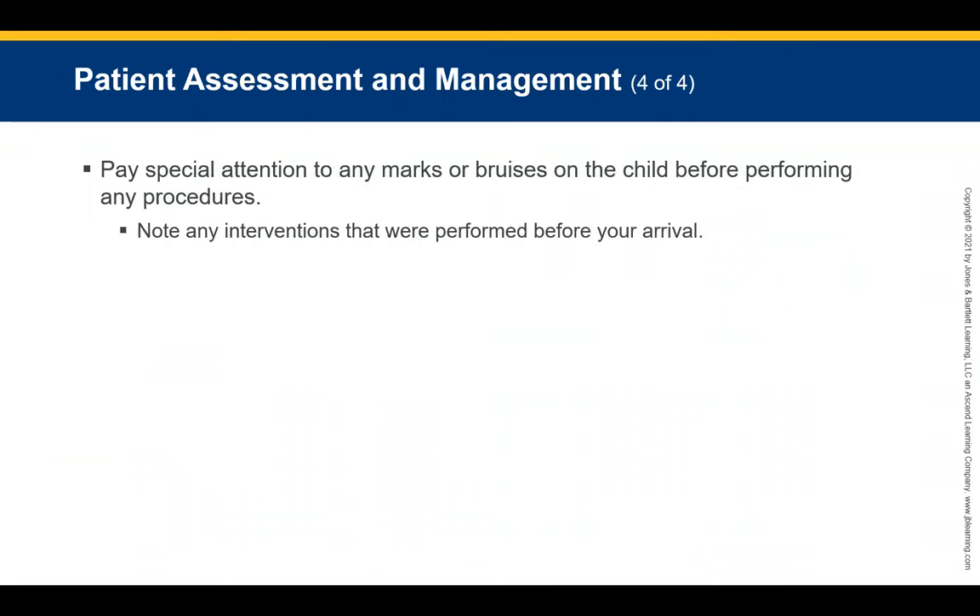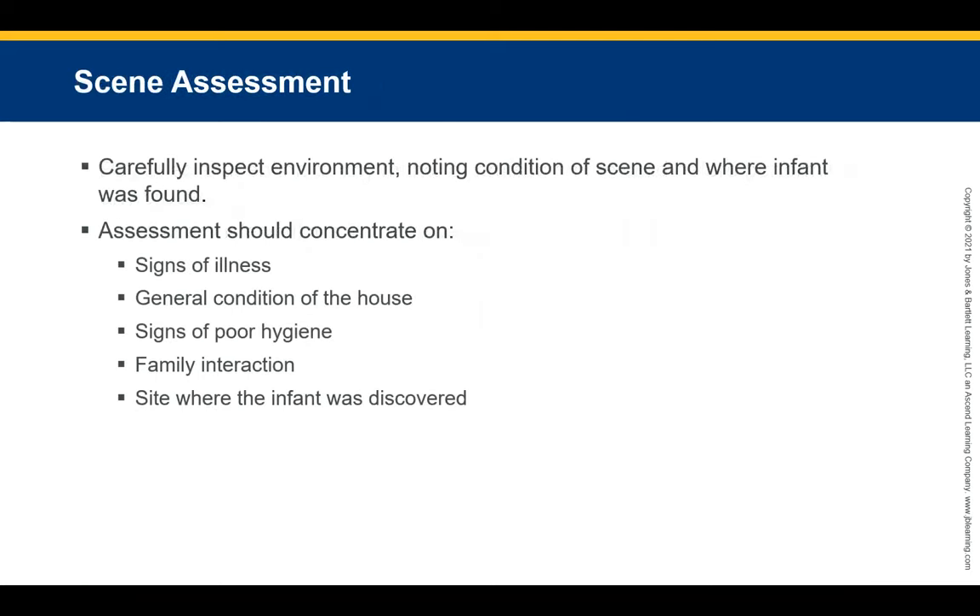Pay close attention to any marks or bruises on the child before performing any procedures. Note any interventions done before your arrival. Carefully inspect the environment and note the condition of the scene and where the infant was found. Assessment of the scene should concentrate on signs of illness, general condition of the house, signs of poor hygiene, family interaction, and the site where the infant was discovered.